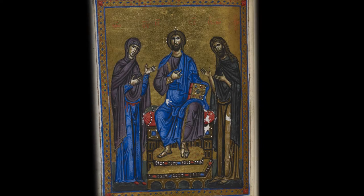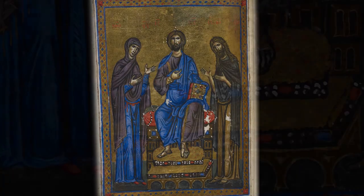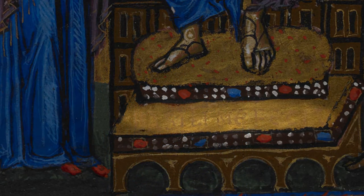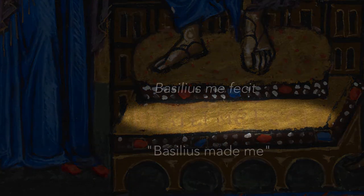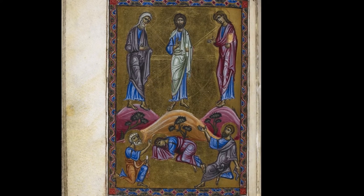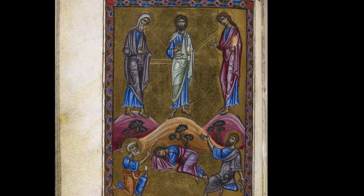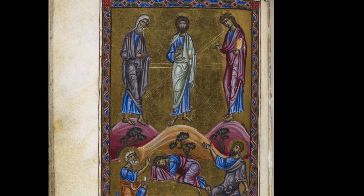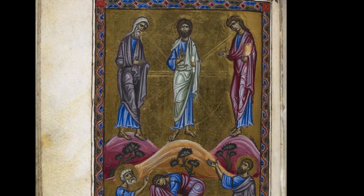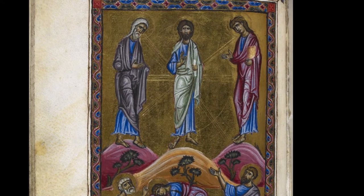Another interesting detail is that this manuscript actually has a signature by the artist who painted the 24 opening scenes — a very unusual feature given that most medieval artists remained anonymous. The transfiguration scene shows this artist was very much up to date with contemporary art trends, closely resembling other Byzantine renderings of this New Testament scene.